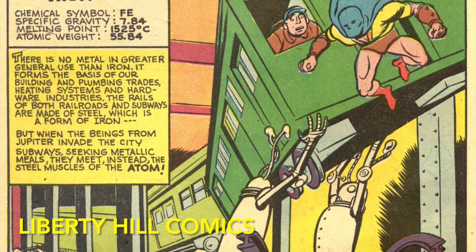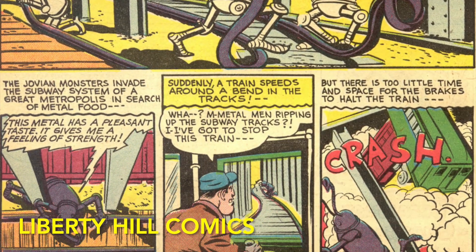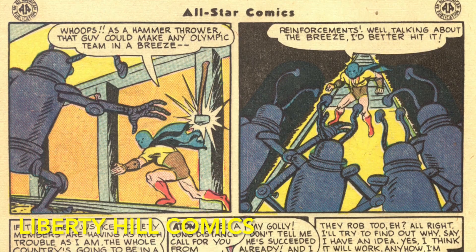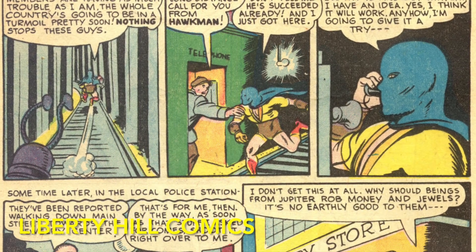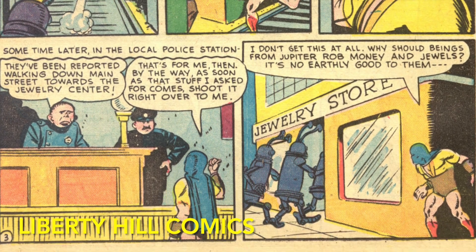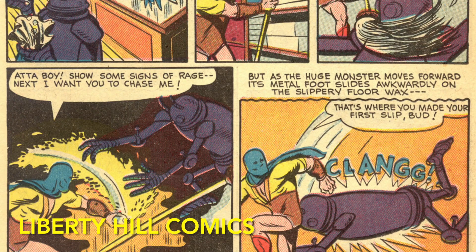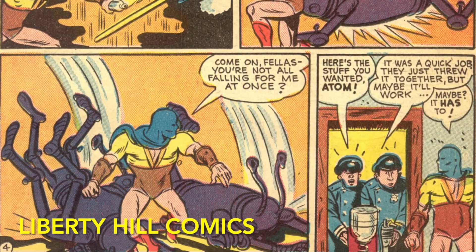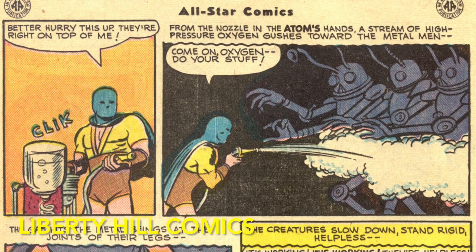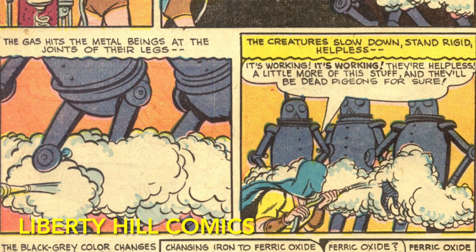The Atom encounters the Jovians in the subway station, where they are absorbing the tracks and creating mayhem. The Atom is likewise no match for them physically, but also notices them entering a nearby jewelry store to rob it. He uses his knowledge of chemistry and the assistance of the local authorities to accelerate the Jovians' rusting — now that they consisted almost entirely of iron — and they die by oxidation and turn to rust.